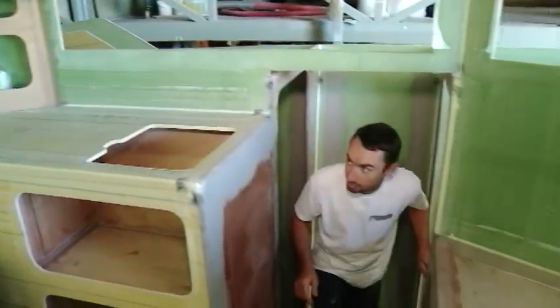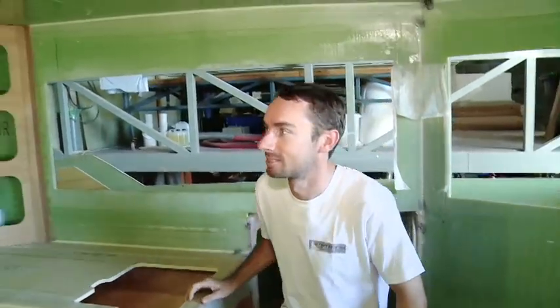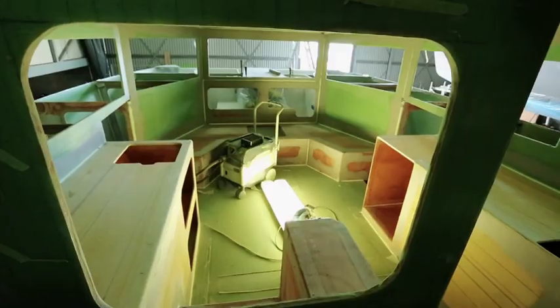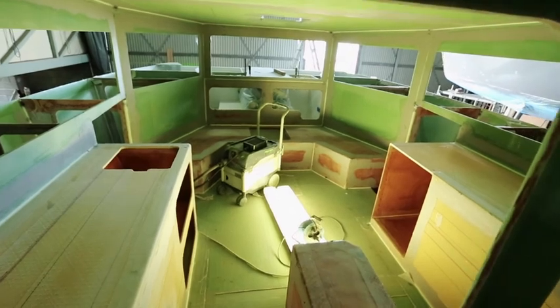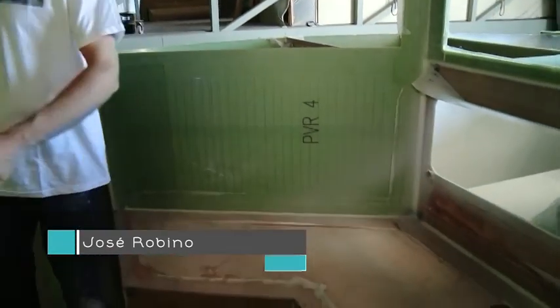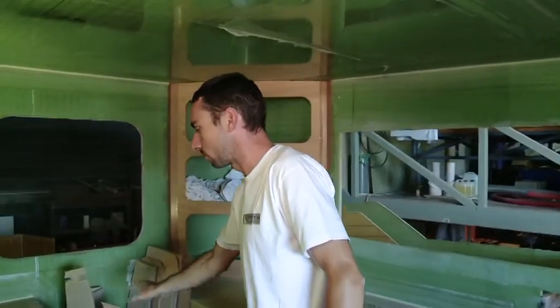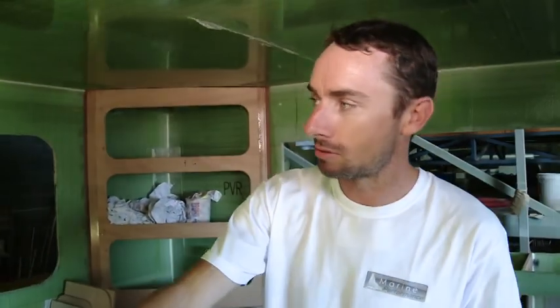C'est ici le carré ? Le carré, dans un catamaran, c'est le centre du bateau. Le carré proprement dit, c'est ici. Il faut imaginer une banquette avec une table. Ici, on va avoir la partie cuisine avec un évier, la gazinière, le four. Derrière, il y aura le frigo, le tableau électrique avec du rangement. C'est le centre de vie intérieur du catamaran.